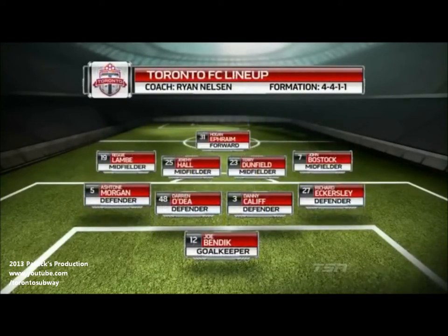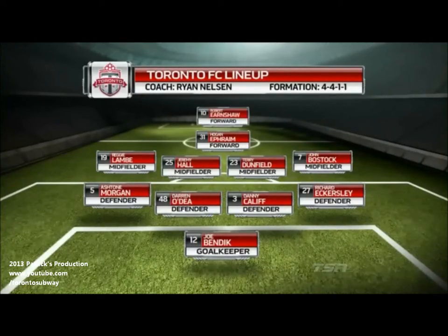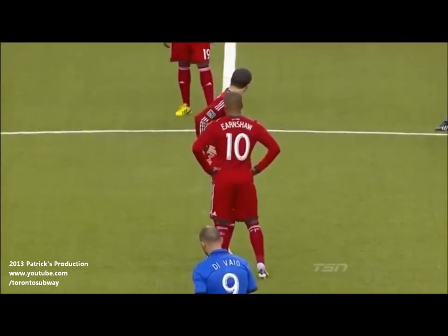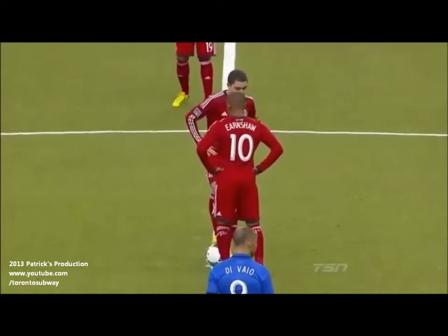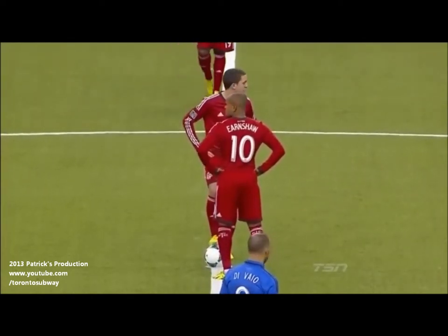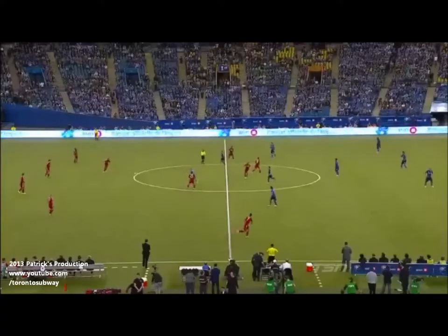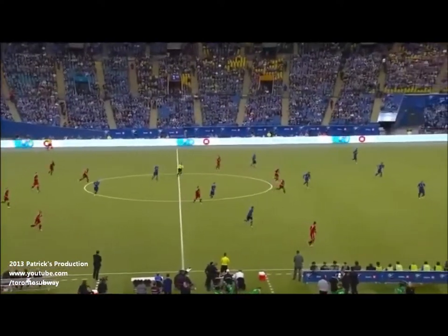Transitions are going to be important as they support Hogan Ephraim, and Robert Earnshaw plays up top on his own in Ryan Nelson's 4-4-1-1 formation. Toronto FC with the kickoff, all in red. Montreal Impact in blue and black striped jerseys — a new third jersey this year to commemorate the first jersey they had when Montreal Impact started 20 years ago.